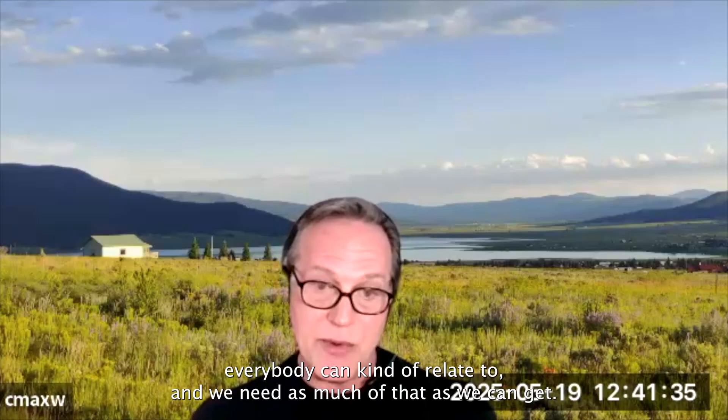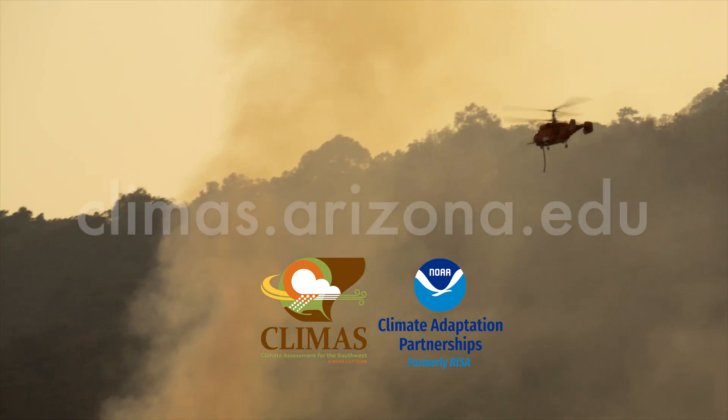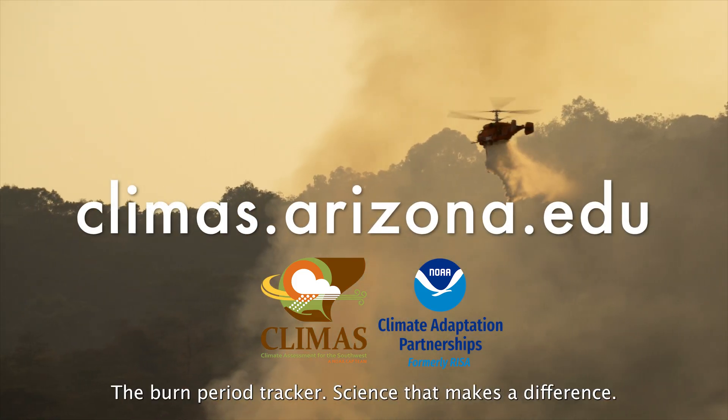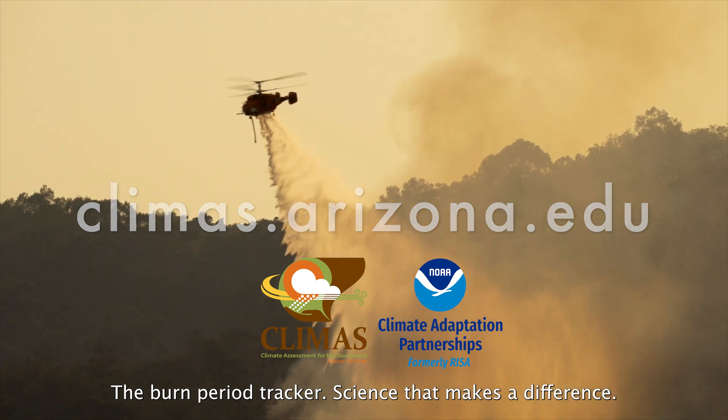It's something everybody can get and relate to, and we need as much of that as we can get. Simple, science-based, field tested. The Burn Period Tracker — science that makes a difference.